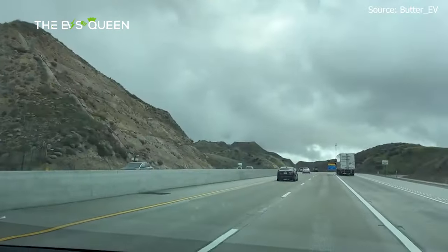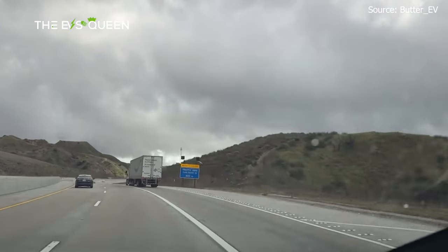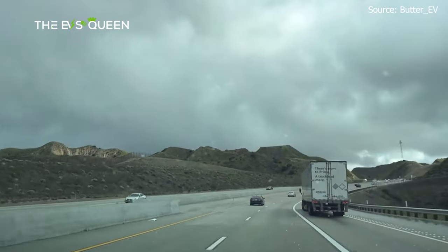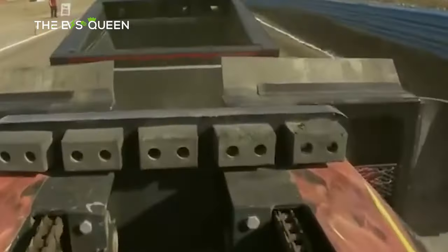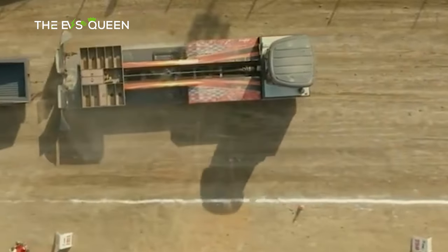After 52 miles of towing, the total energy used was 46 kWh, with average consumption at 893 Wh/mile. Extrapolated out to 123 kWh, that means the truck would have a range of about 137 miles towing this much weight on such terrain.